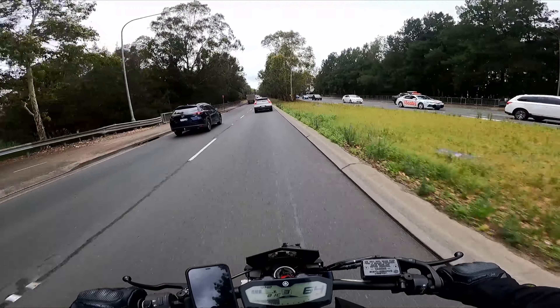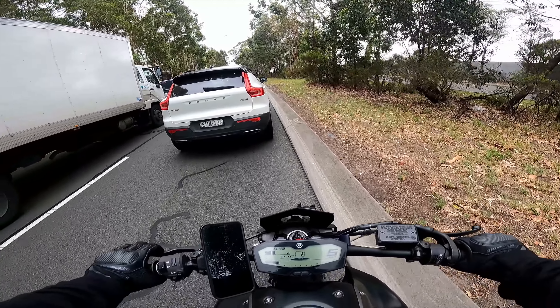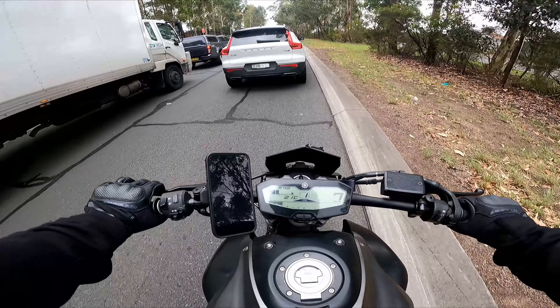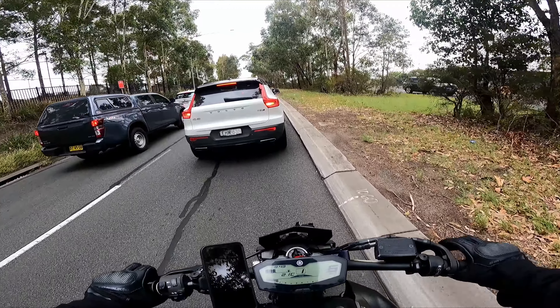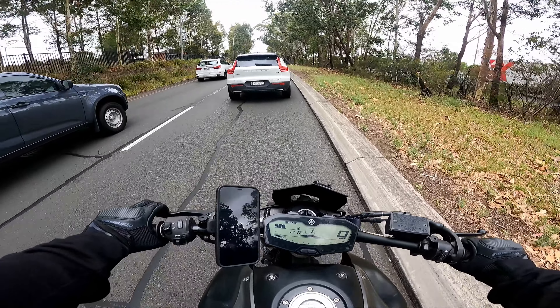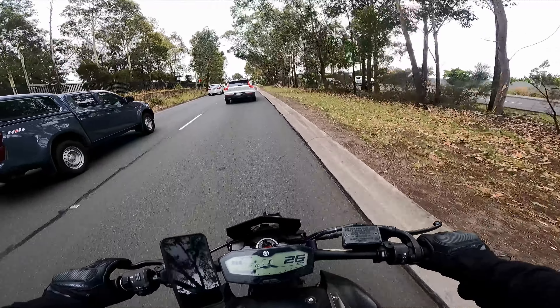A few things about this bike. It's a 2015 model and it has quite a lot of K's — 60,000 km on it. But it seems to be running pretty well. When I go back to work I'm going to give it a full service: all new oil, oil filter, probably new coolant. I'll do a new chain — the chain is a bit rusted.